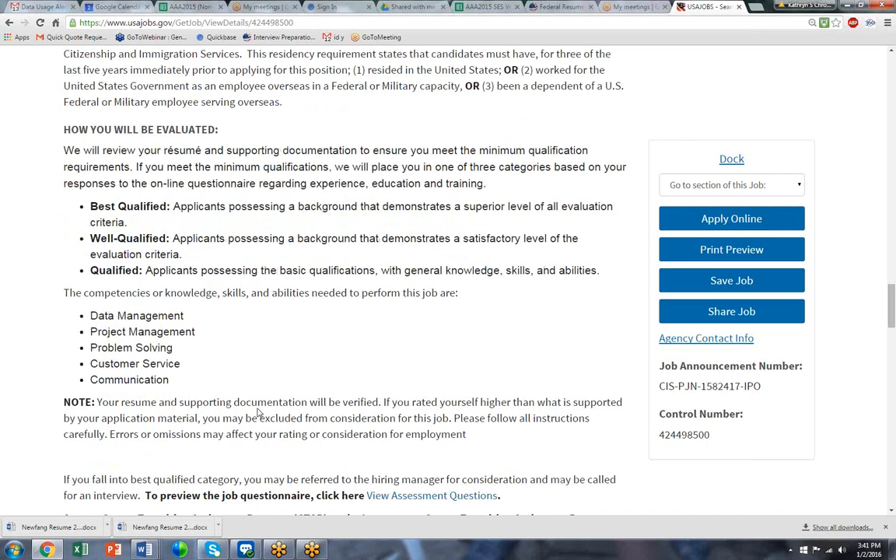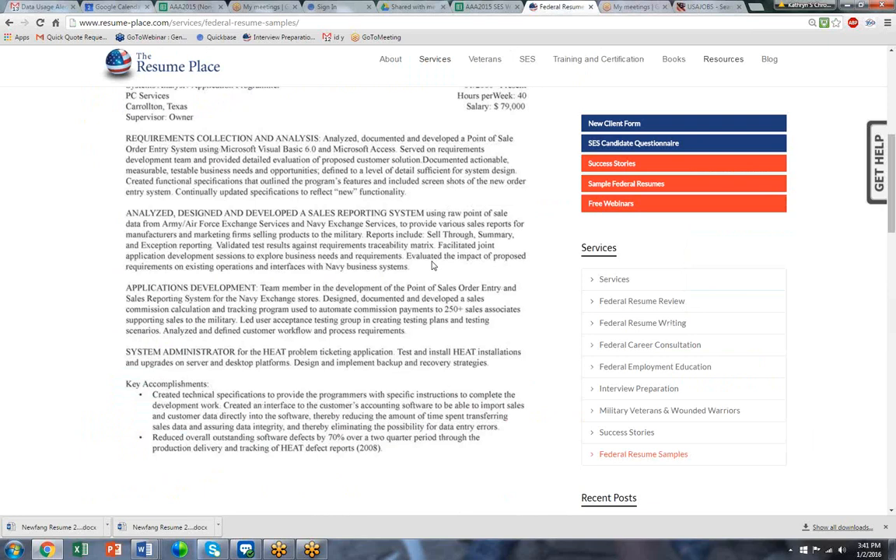It says right here, your resume and supporting documents will be verified. Then there's always the questionnaire you would have to look at. Our goal would be to take these words right here when we write your federal resume and build them right into the resume format. This outline format is designed specifically to feature the keywords from the vacancy announcement and add accomplishments that will prove the higher level of experience, hopefully to get you best qualified.